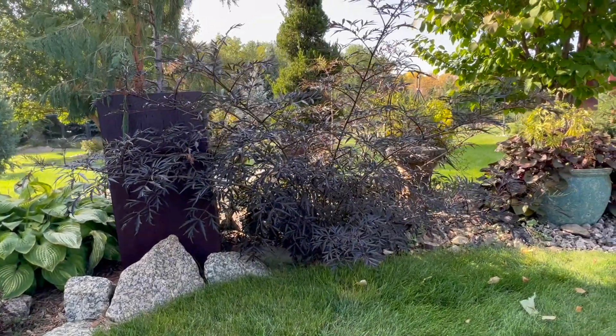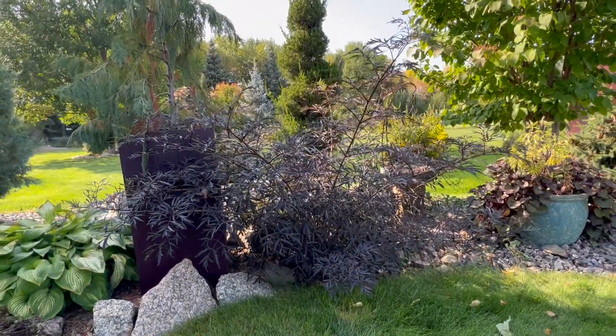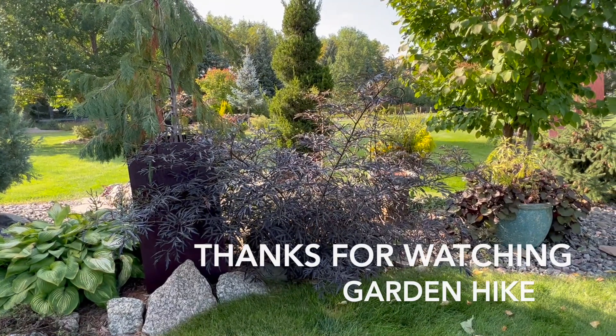Back to where we started — that Black Lace. Nice shrub. Thanks for watching. We'll see you again next video.